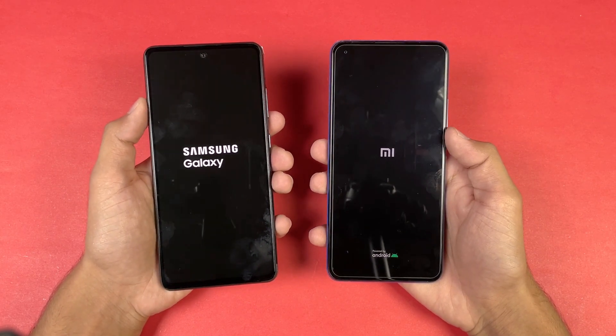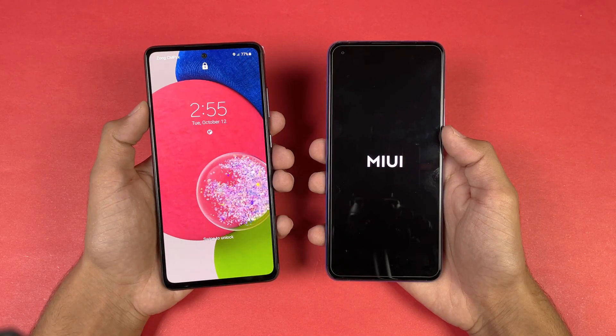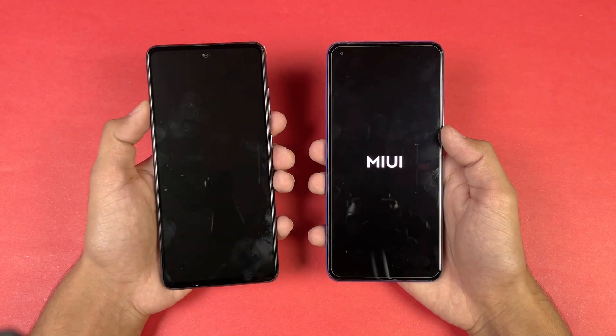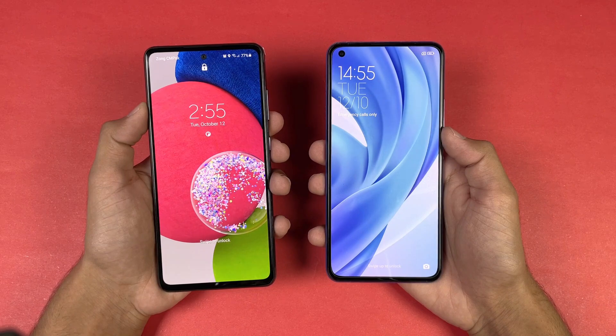Latest software on both phones. The Samsung A32s 5G performs much faster when it comes to booting up while the Mi 11 Lite takes a lot of time. The Mi 11 Lite is now also done, and you can see about a 4 or 5 second difference.